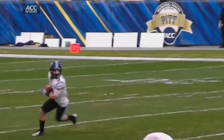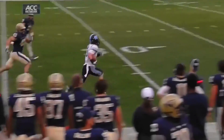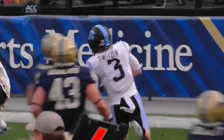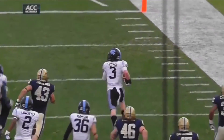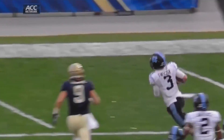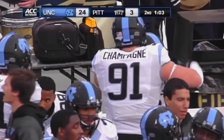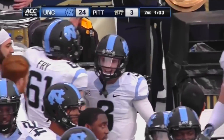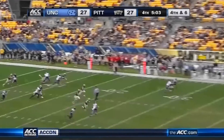That was a great punt return by Ryan Switzer, but Damian Washington — if you're watching a replay, just watch that block, it was unbelievable. He drove a punt return guy about 15 yards downfield and then absolutely pancaked him for Ryan Switzer to be able to take it in for the score. 65 yards on the punt return, touchdown for Ryan Switzer.